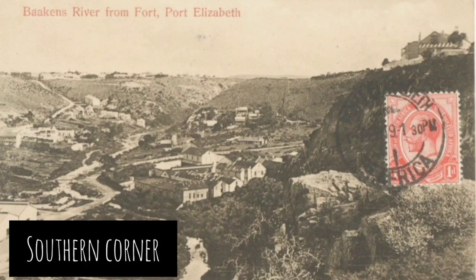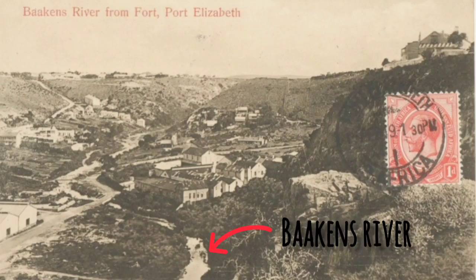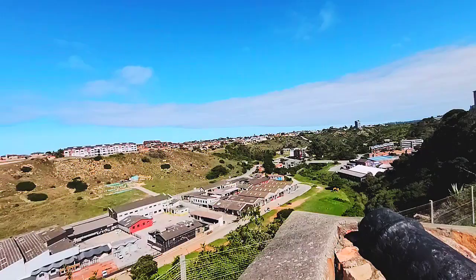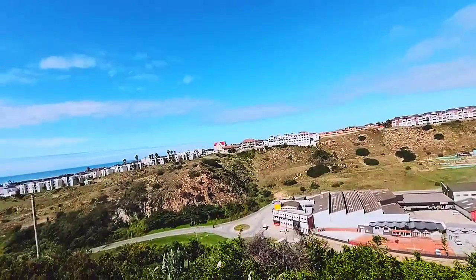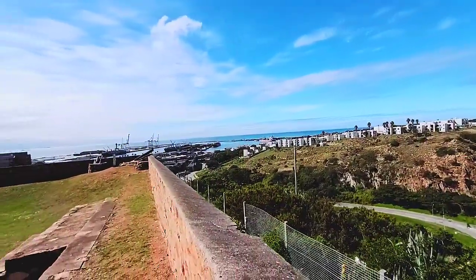Check out this postcard from the late 1800s — a view over the Baakens River, now looking towards South End.